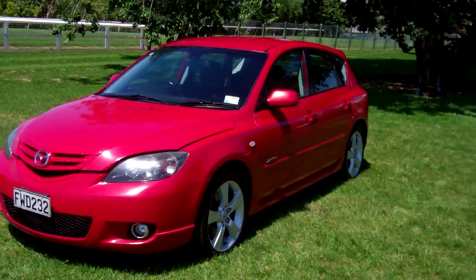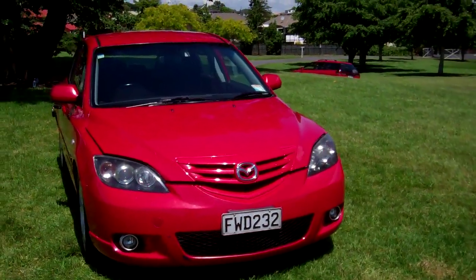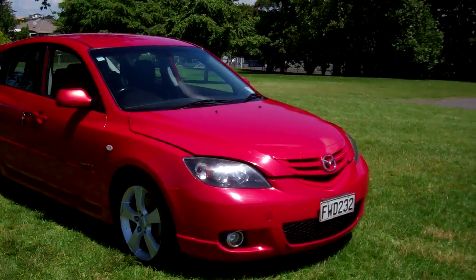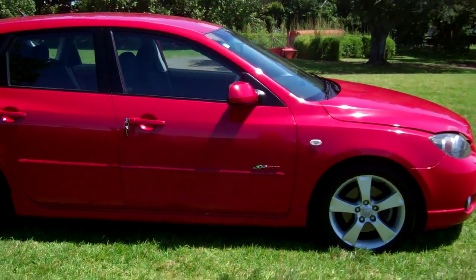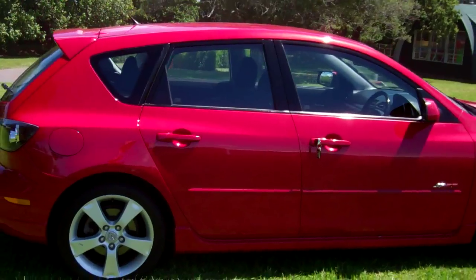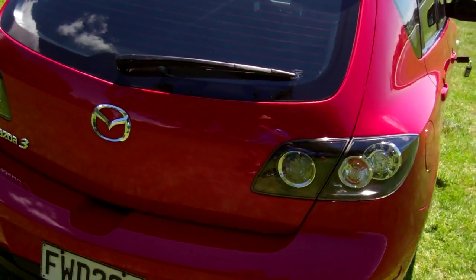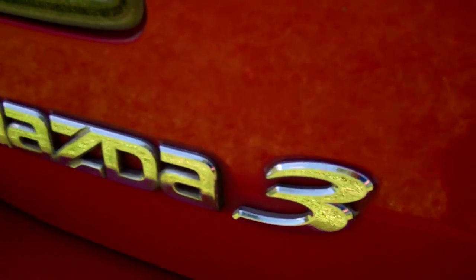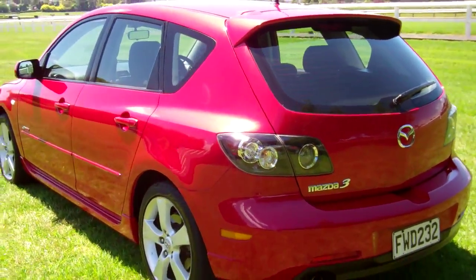Hi, this is Dan from Cash for Cars. What you're looking at is our latest vehicle to go on the internet in an auction. This is a 2005 Mazda 3 SP23 — very popular hot hatches, zoom zoom zoom — in a lovely red color. That factory rear spoiler there, cool cars. Got good boot space in here, rear parcel tray — it's always good, conceals your goodies.